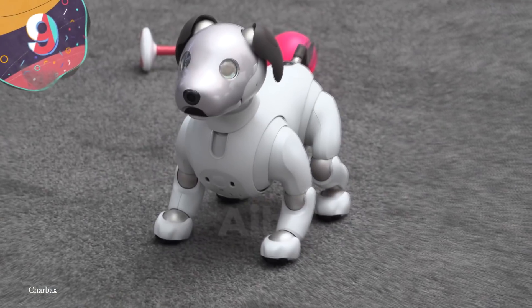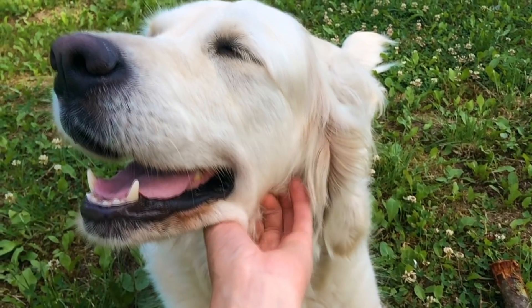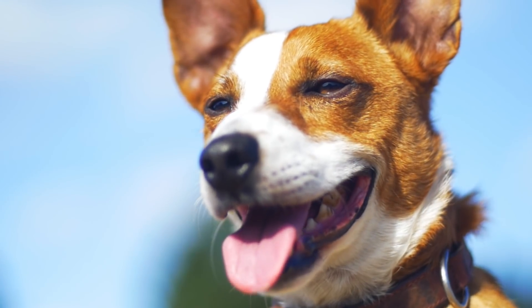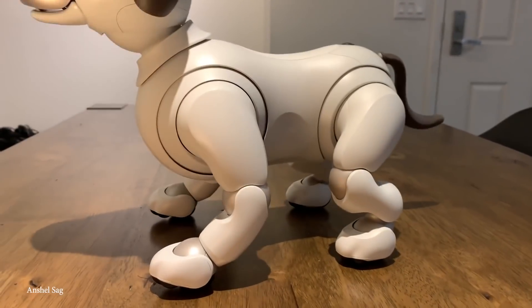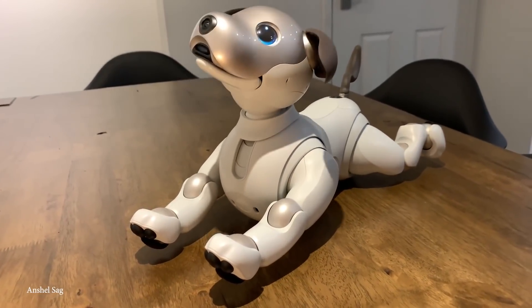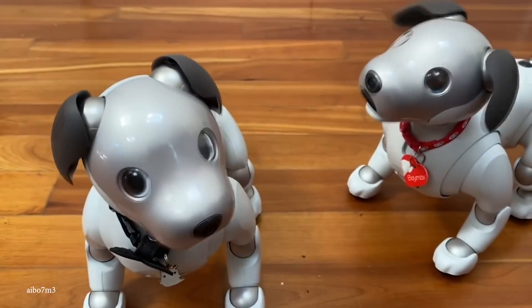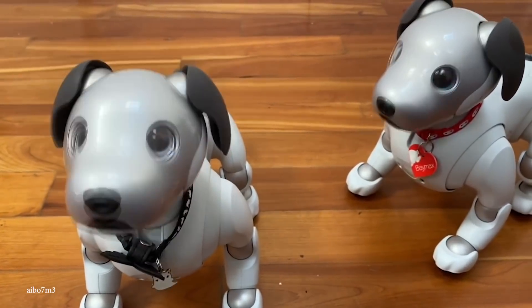Number 9: AIBO. Having a dog is a lot of work — they need to be fed, walked, played with, and they shed everywhere. Plus, they're expensive. That's why Sony launched AIBO, the robotic dog, in 2018. AIBO is designed to meet somewhere in the middle of being a pet and a toy, but the companionship is all the same. AIBO is augmented with AI that makes it act like a real dog — so much so that it can recognize its owner's voice and even adapt its behavior to different owner personalities.